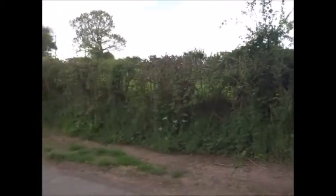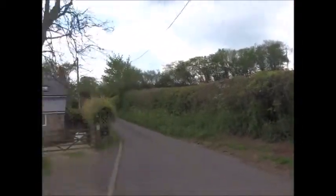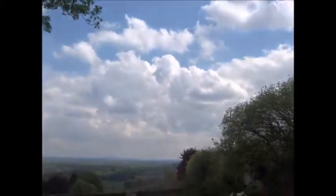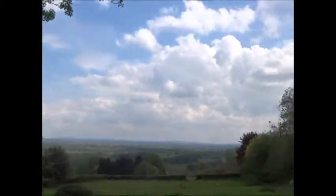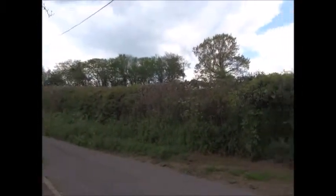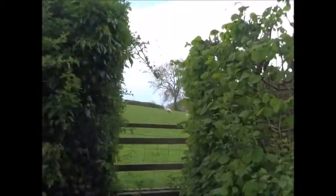Supposedly there's a footpath somewhere through that hedge — you can't see it. Once I gain a little bit of height, that's why I'm doing this walk — for the views of the Herefordshire countryside. There it is. One in four — that's what I've just come off, so that's probably the steepest part of this walk.